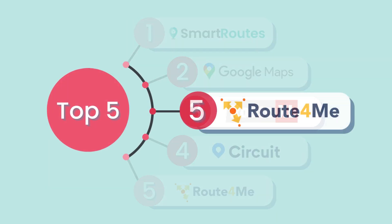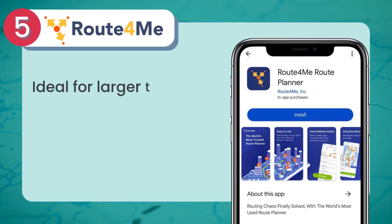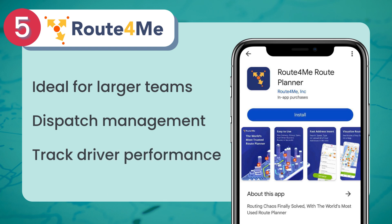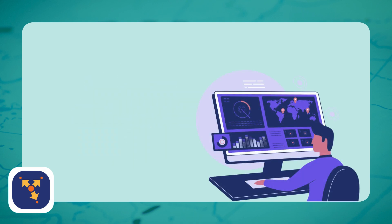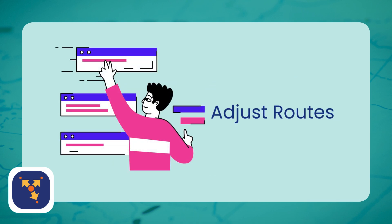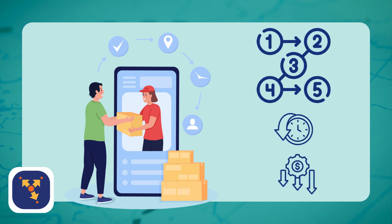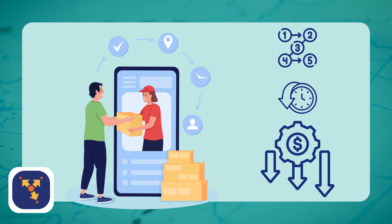Finally, there's Route4Me. Ideal for larger teams, Route4Me offers a full suite of tools to manage dispatch, track driver performance, and optimize routes. Route4Me helps businesses assign routes, monitor driver progress, and adjust routes in real-time. The software's route optimization algorithms ensure that deliveries are completed in the most efficient order, reducing unnecessary travel time and fuel costs.